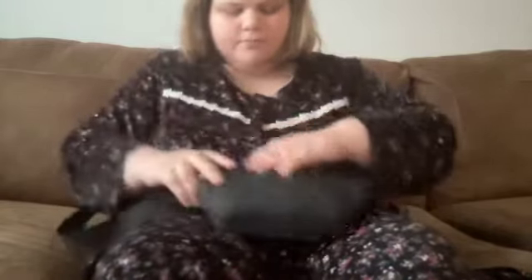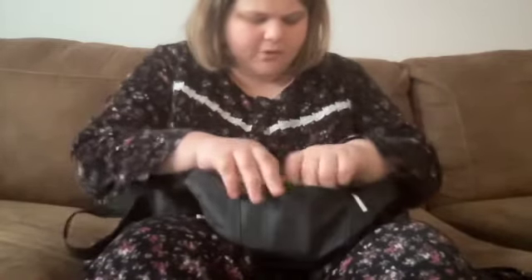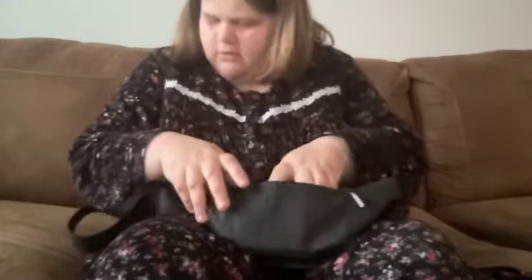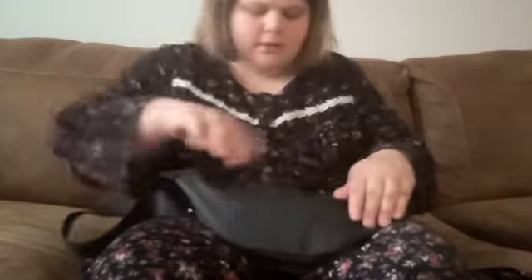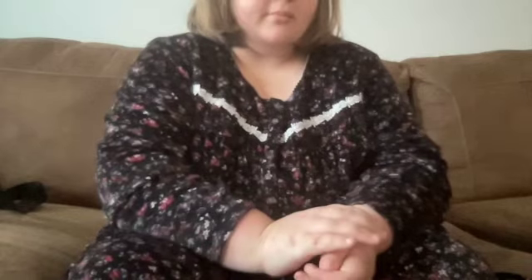In my back compartment I have all my wallet stuff, which I'm not going to show. And that's basically all that's in my minimalist fanny pack, so I hope you enjoyed — bye!